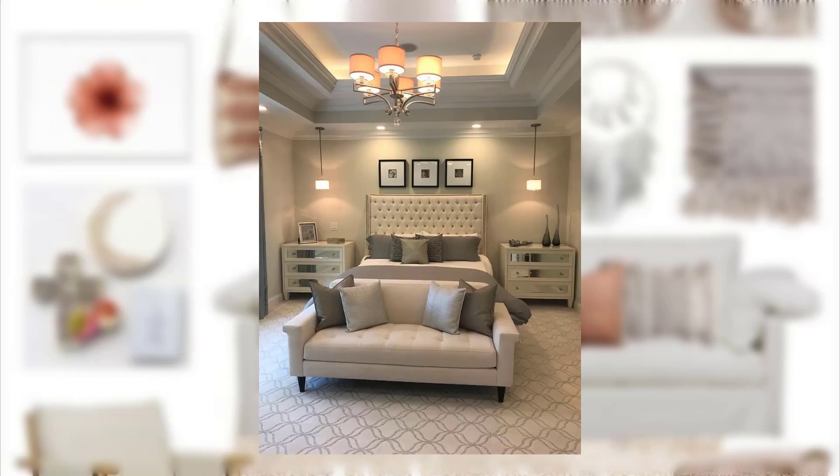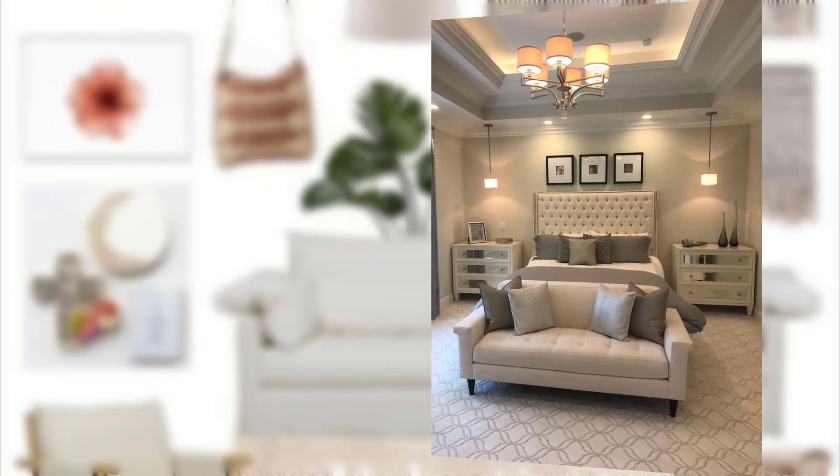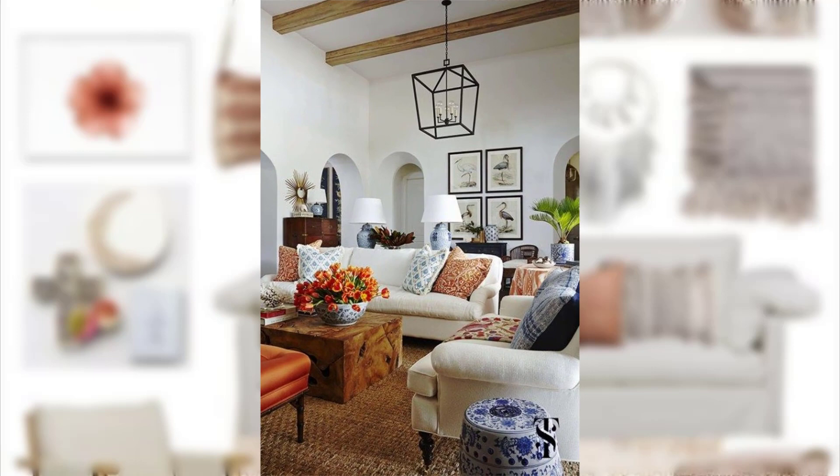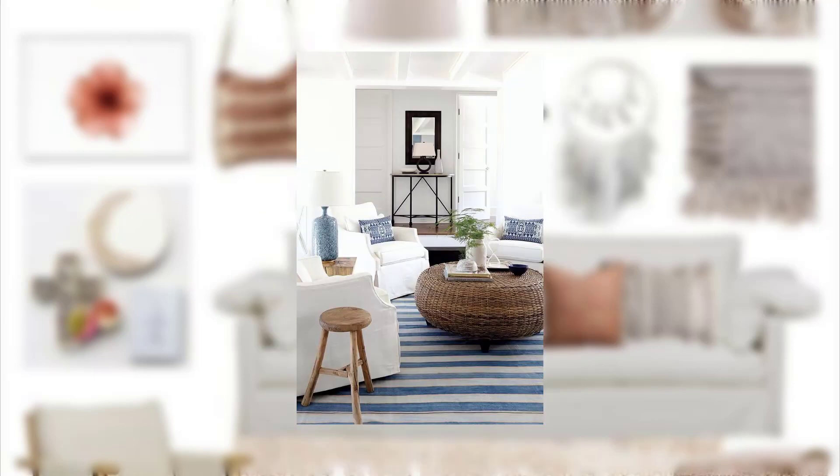Point number 15: Display pressed flowers or leaves in frames for wall art. Point number 16: Use natural soy or beeswax candles for a subtle and natural scent.